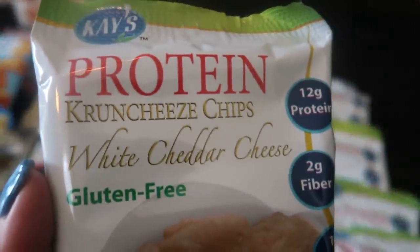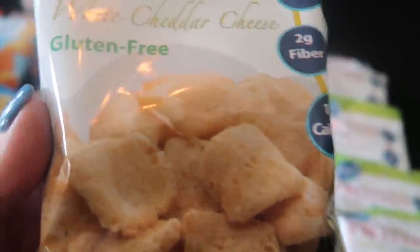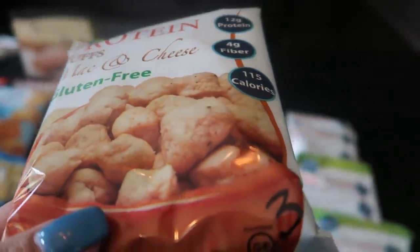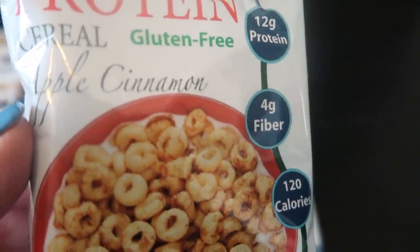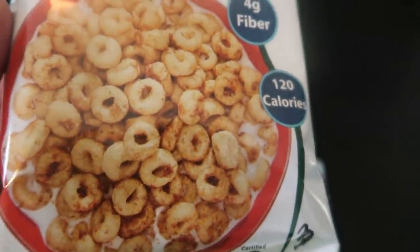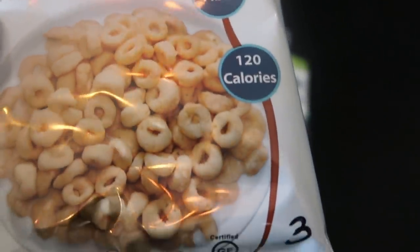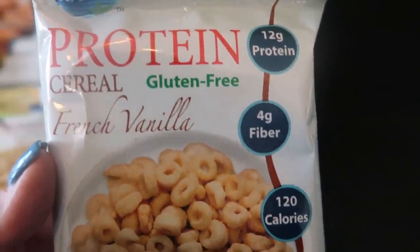K's also carries chips — the protein crunchies in white cheddar cheese, 12 grams of protein, three smart points. There's also another flavor of the protein puffs — mac and cheese, three smart points. K's also has cereal, and the cereal is so good — I've actually been eating it just as a snack without milk. The apple cinnamon protein cereal has 12 grams of protein at three smart points. There's also honey almond cereal at three points and French vanilla cereal also at three smart points. If you're looking for a really good low point cereal with protein to keep you full, it's a great choice.